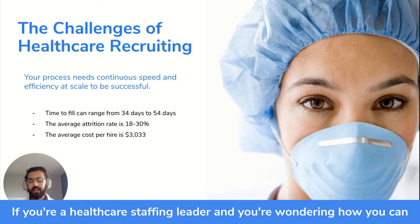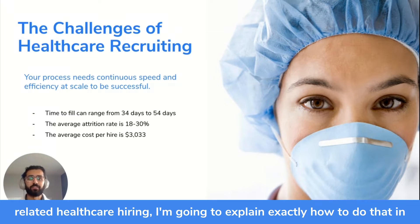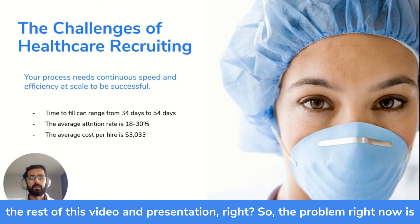If you're a healthcare staffing leader wondering how you can use artificial intelligence to make more placements and support COVID-19 related healthcare hiring, I'm going to explain exactly how to do that in the rest of this video and presentation.